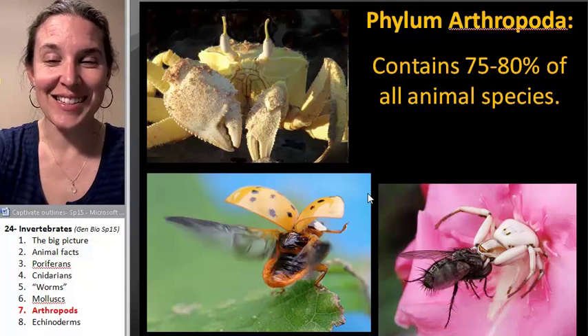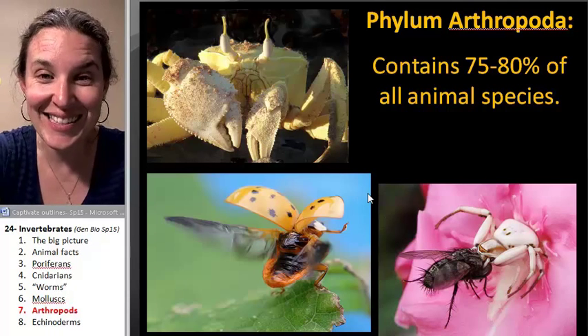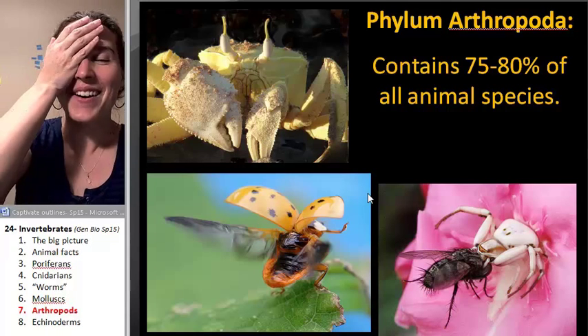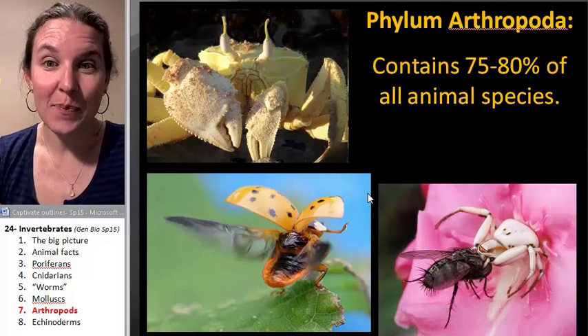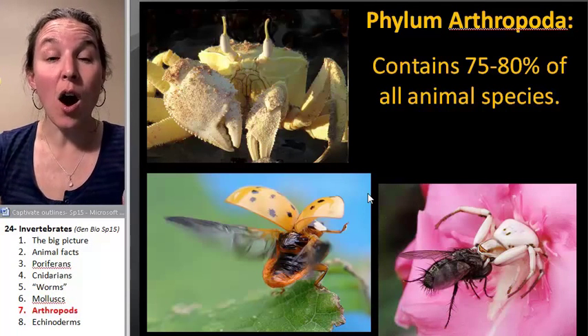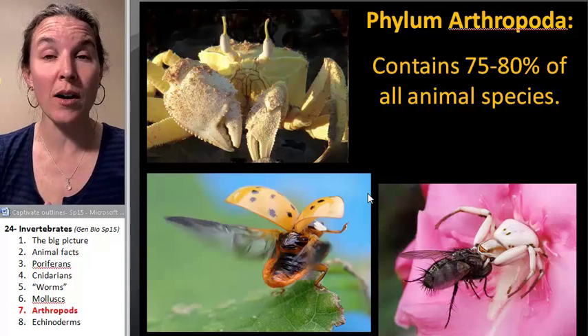I'm kind of angry at this lecture right now because there are so many cool things in it. It's mind blowing. Arthropods are by far the most diverse group of animals.